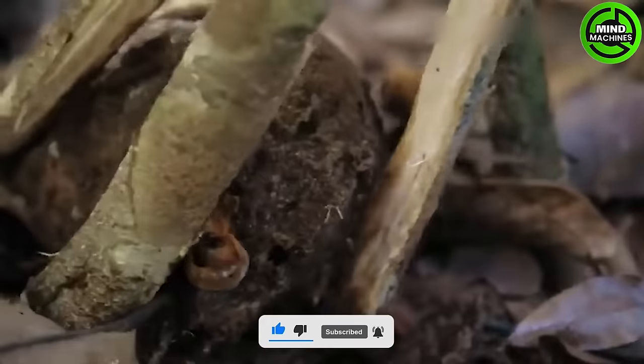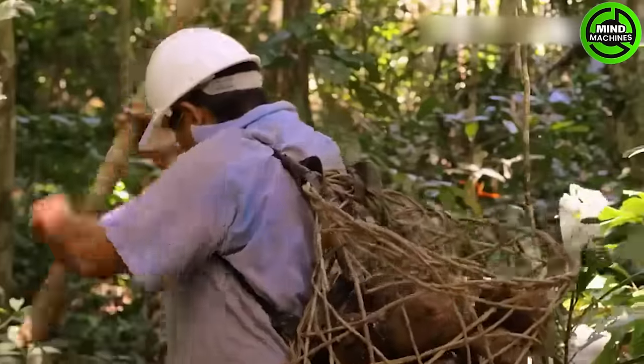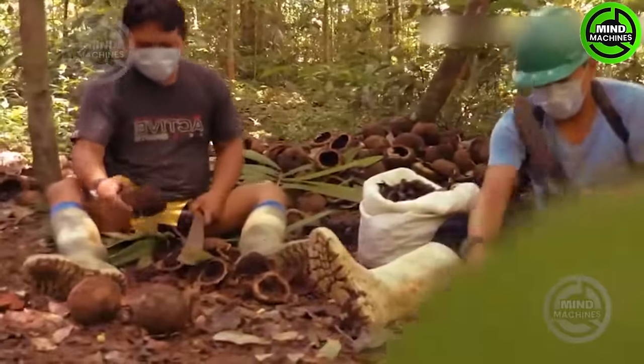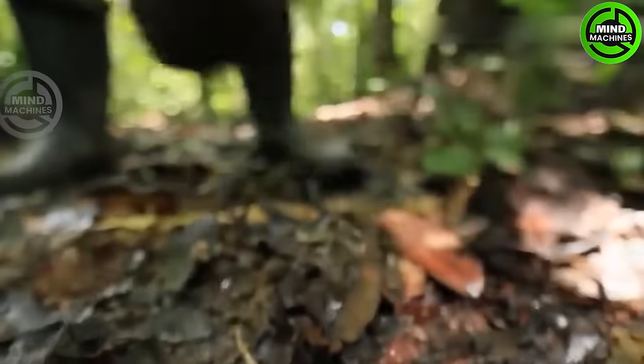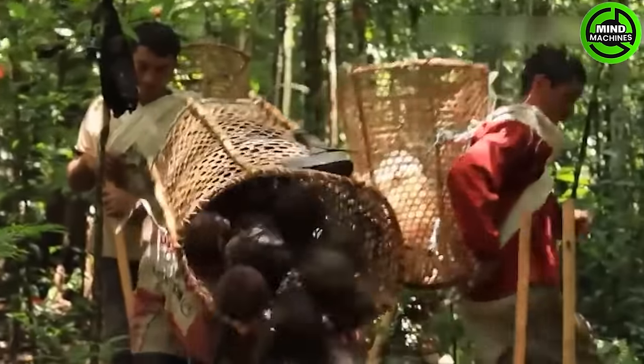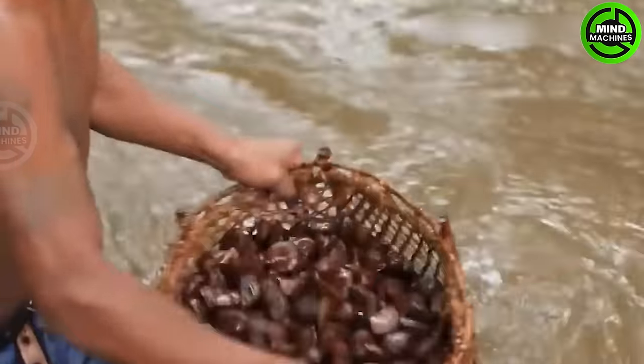Brazil nuts are actually edible seeds from the Brazil nut tree and can be consumed either raw or roasted. The seeds develop inside a round shell similar to a coconut in segmented sections like an orange. When split open, it reveals about 12 to 20 Brazil nuts.